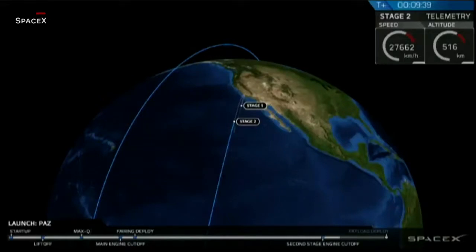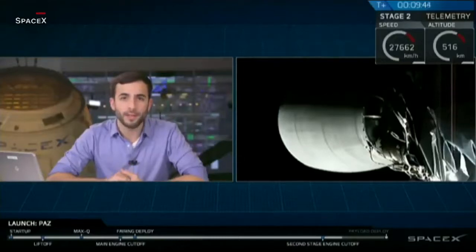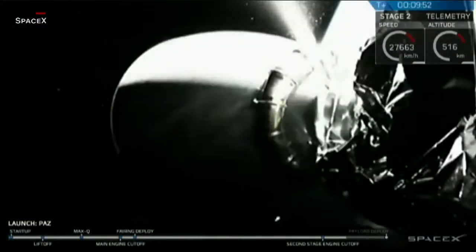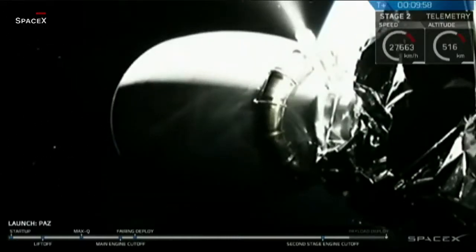Right now, the primary payload — that PATH spacecraft — is still attached to the top of the second stage by way of a payload adapter fitting. It has some locks and some springs. In about 1 minute and 30 seconds from now, those locks are going to release, and the springs will give the PATH satellite a gentle push away from the top of the second stage so that it can begin its own journey into low-Earth orbit.